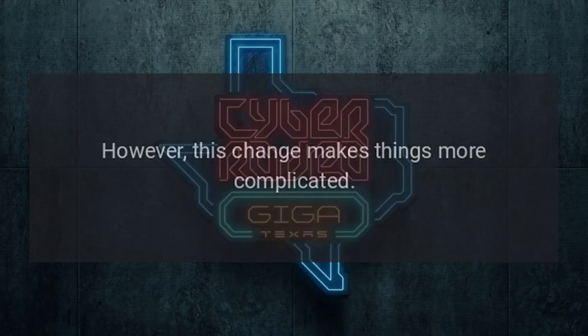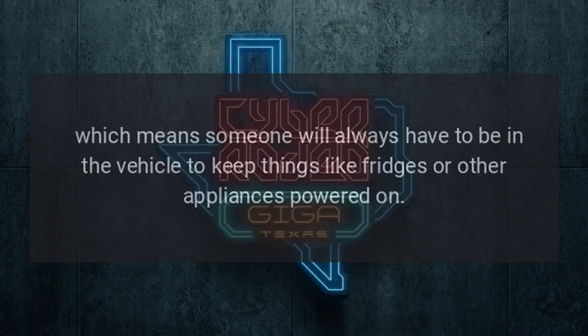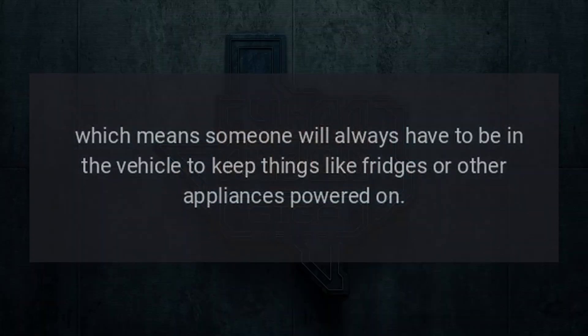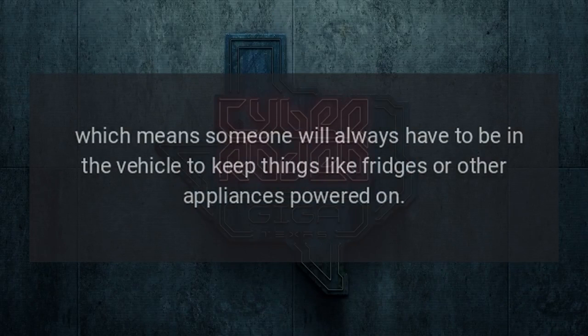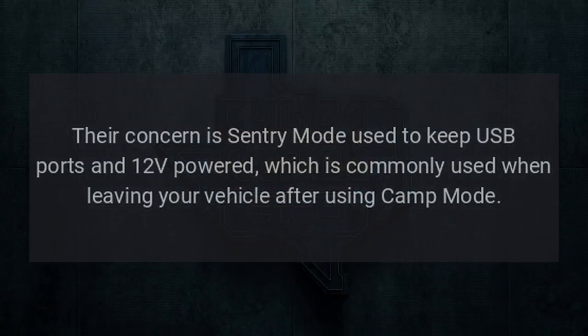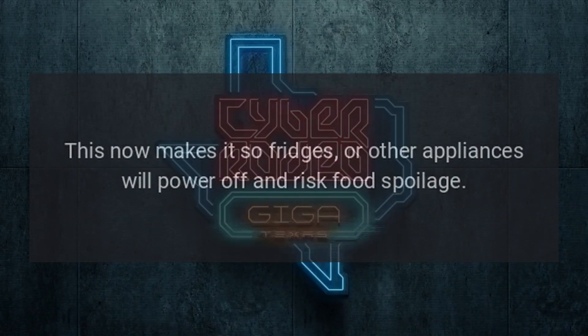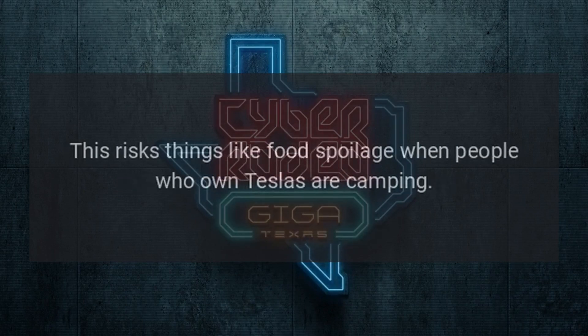This change makes things more complicated. Sentry mode will no longer keep the sockets activated, which means someone will always have to be in the vehicle to keep things like fridges or other appliances powered on. Sentry mode used to keep USB ports and 12-volt sockets powered, which was commonly used when leaving your vehicle after using camp mode. This now makes it so fridges or other appliances will power off, risking food spoilage for Tesla owners who are camping.